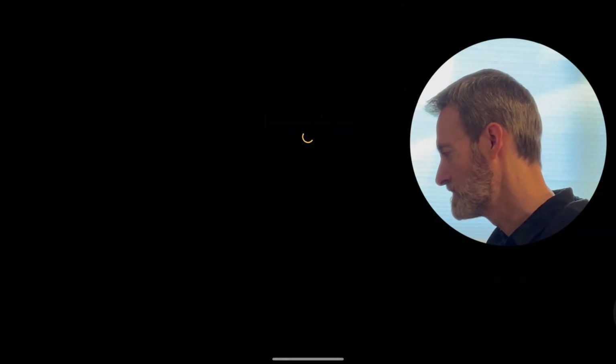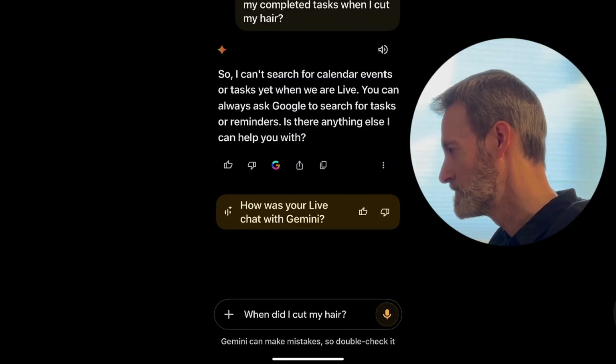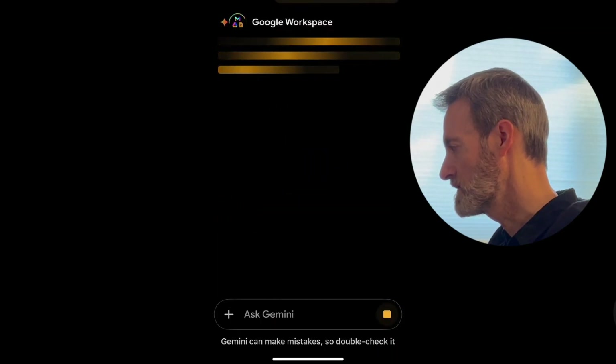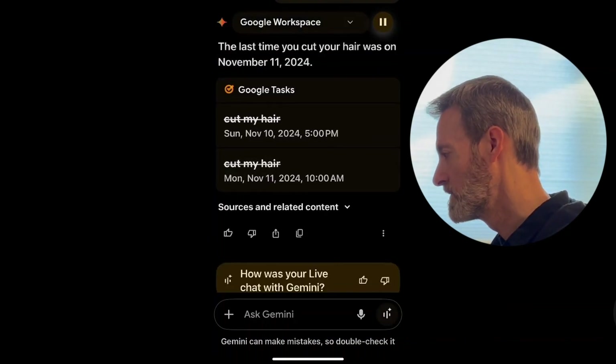So apparently I have to switch to the regular chat mode and use the microphone icon there instead. I ask 'When did I cut my hair?' and it uses Google Workspace to answer. It tells me the last time I cut my hair was November 11th, 2024.